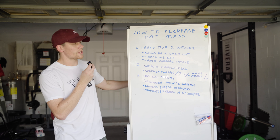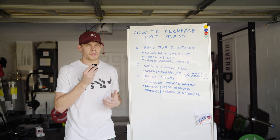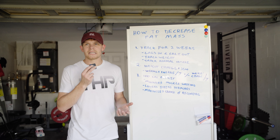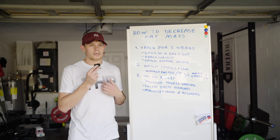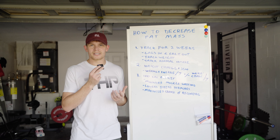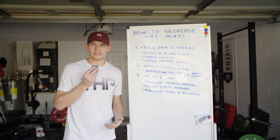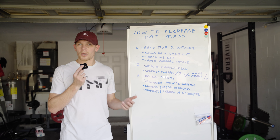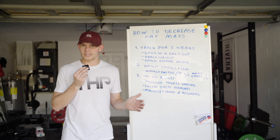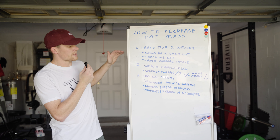There are a lot of things that make up expenditure. If you look at Jeff Nippard's video, he actually talks about this — there's a thermic effect of feeding, there's non-exercise related metabolic cost such as moving your hands or a nervous tick, and that can actually play a role in your energy expenditure. You also have your basal metabolic rate, resting metabolic rate, and exercise. All of those things are going to change and manipulate your energy expenditure.